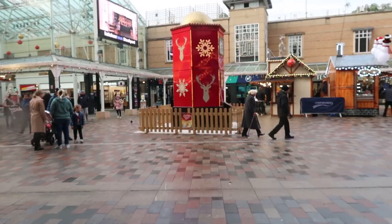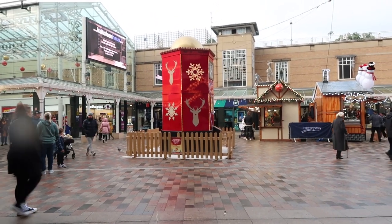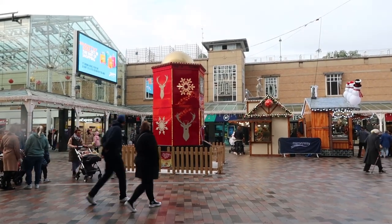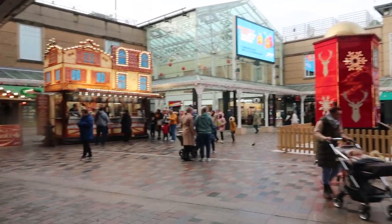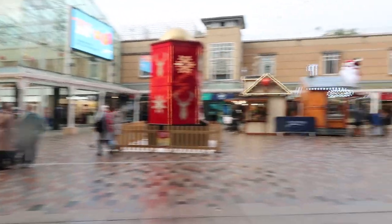We're all done in Primark — just got a few little bits, fluffy socks and stuff. Now we'll show you around the Mersey Way because they've got loads of little Christmassy bits going on. The first big thing is this large post box where kids can put their letters to Santa — really cool. And you can see they've got all the markets going on as well, with food and mulled wine and everything.